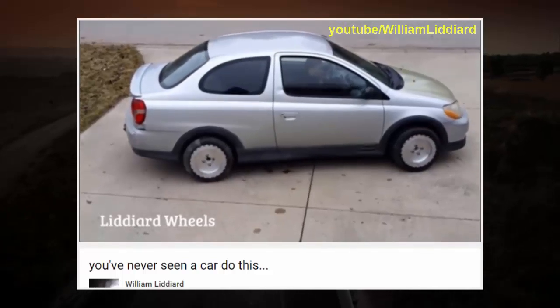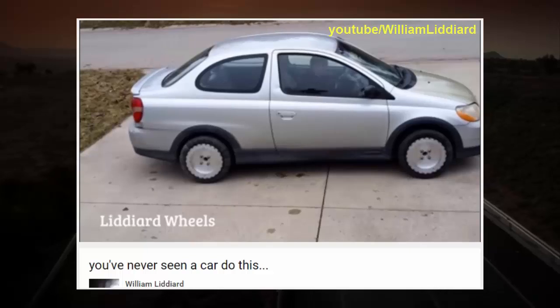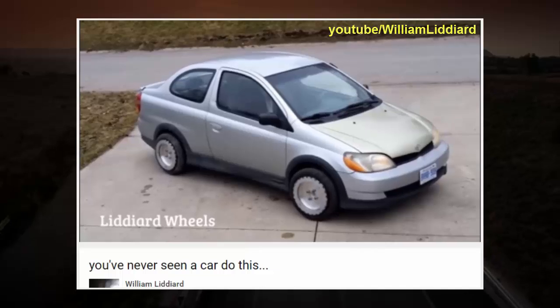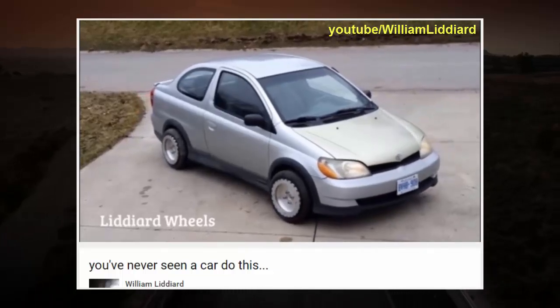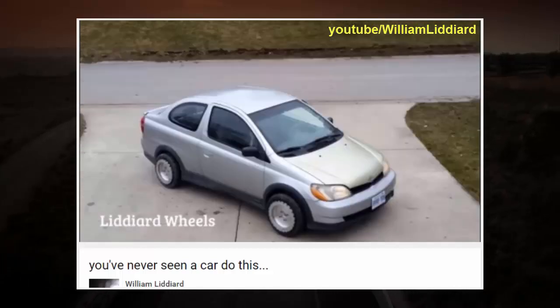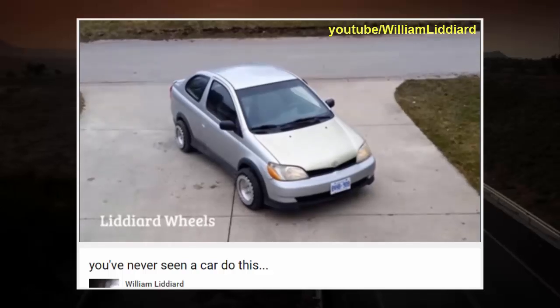English inventor Matthew Lydiard can be seen trying out the tires on his Toyota Echo. The car moves almost mesmerizingly from side to side as well as on the spot with an effortless elegance. The tires roll perpendicular to the vehicle's body instead of parallel, as the car appears to almost glide.